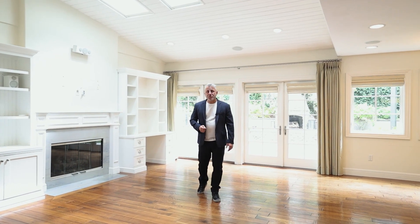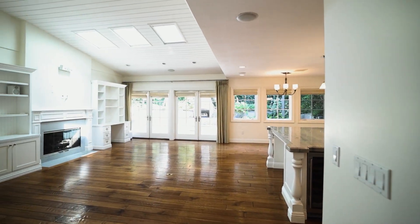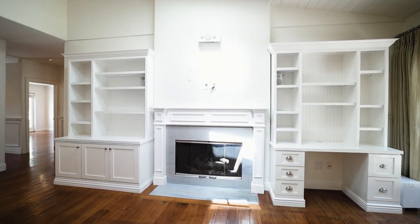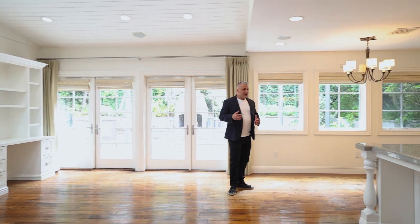Welcome to this 3,200-square-foot, two-story Cape Cod home in the heart of the Palisades. Right now, we're in the family room, which has built-in cabinetry, a large space over the fireplace for your flat-screen TV, and it actually opens up back towards the kitchen area.